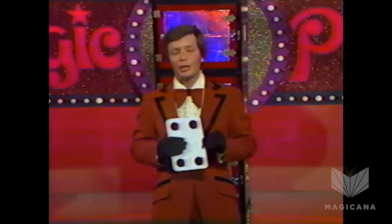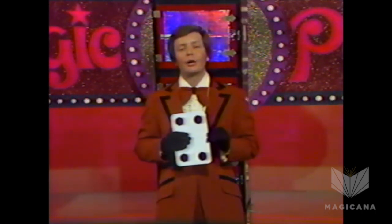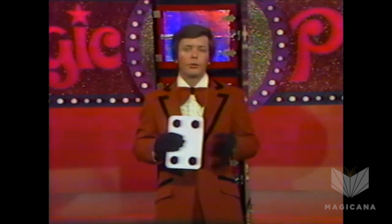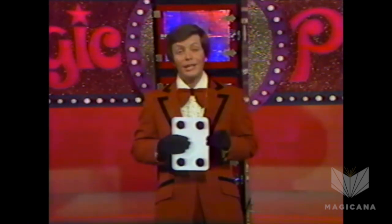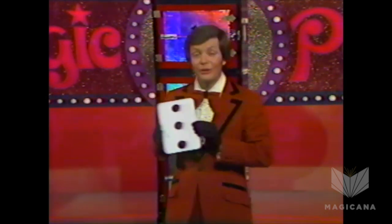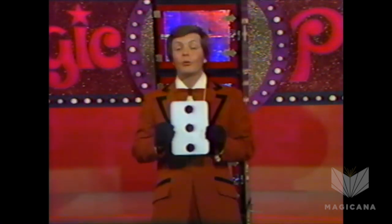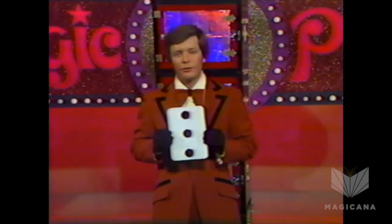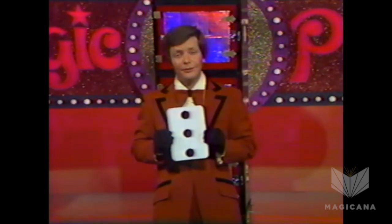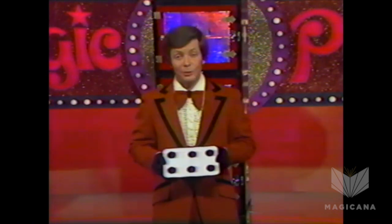Some years ago, I was performing this in a club, and a gentleman at the very back of the room called out that he wanted to see side number 3 for real. Well, of course, that's impossible. But being a magician, I showed him side number 3. Still later in the evening, the same gentleman called out that he wanted to see side number 6. I said, sir, that is impossible. He said, please — he was polite. So I showed him side number 6.